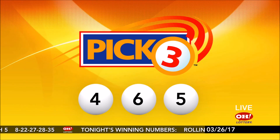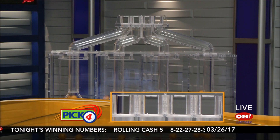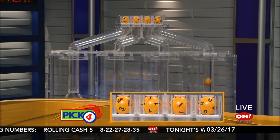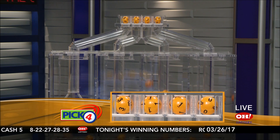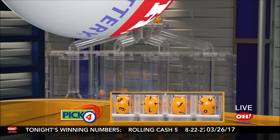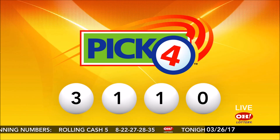Tonight's winning Pick 3 numbers are 4, 6, 5. And now, the winning Pick 4 numbers. First up is a 3. Next, a 1. Another number 1. And finally, a 0. So tonight's winning Pick 4 numbers are 3, 1, 1, 0.